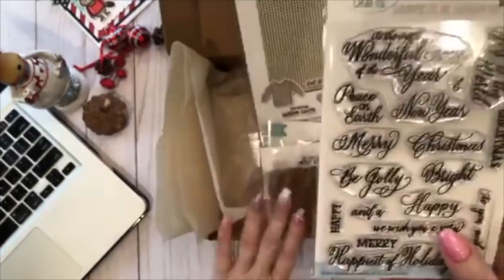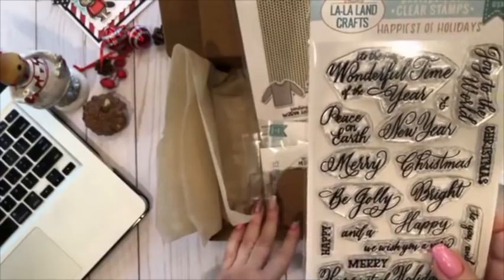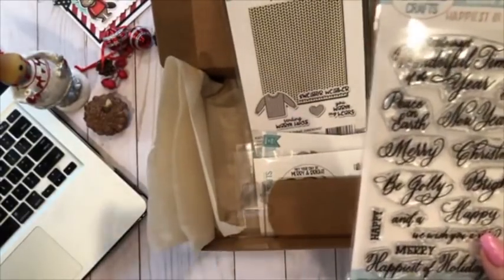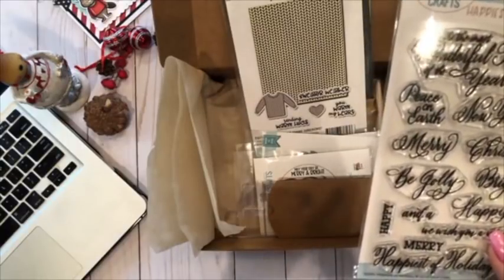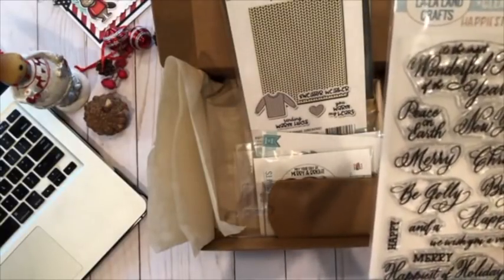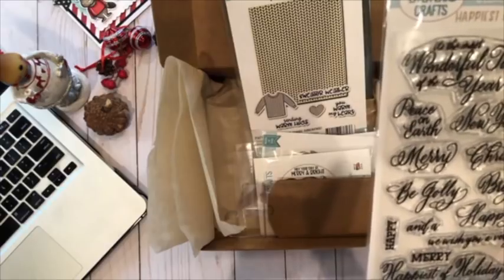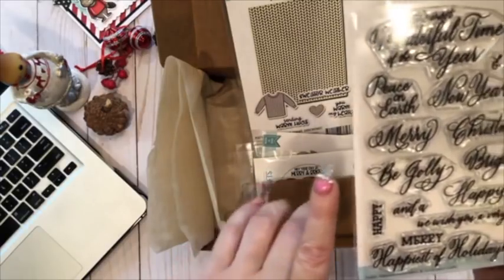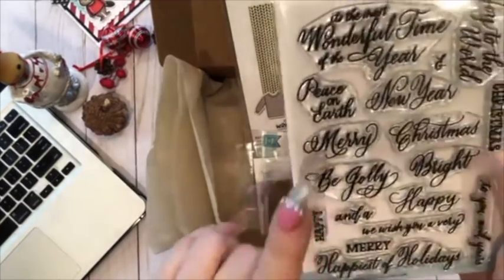Just to clarify — this is the holiday box, not the La La Land Crafts club kit. You can scroll down to see all the information and purchase it right now at $99, worth $136, at lalalandcrafts.com.